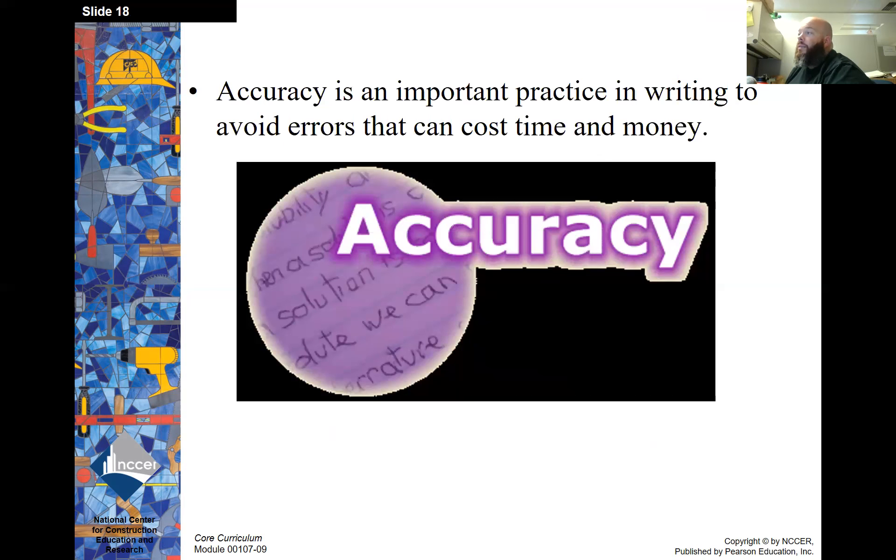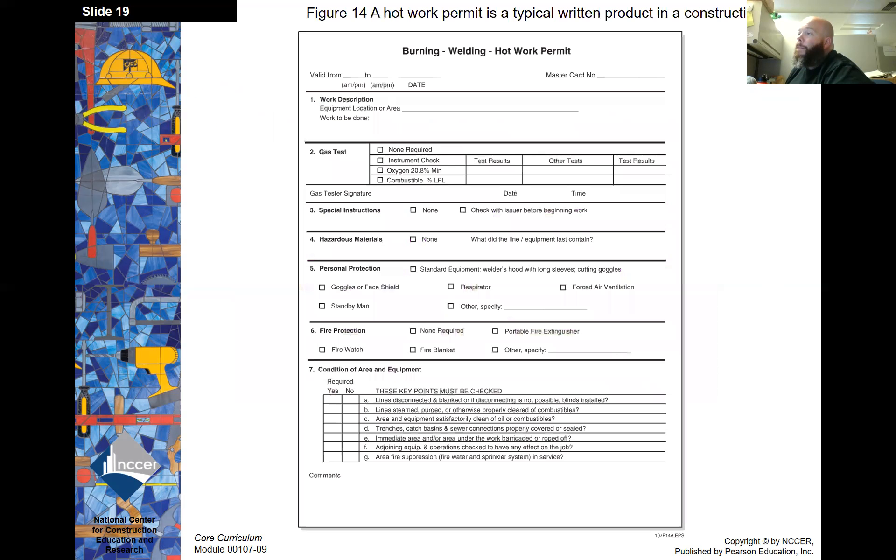Accuracy is an important practice in writing to avoid errors that can cost time and money. Here's an example of a hot work permit — if you have any experience in the oil fields, you've probably worked with these in the past.